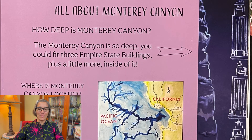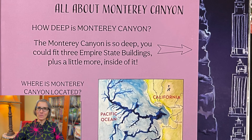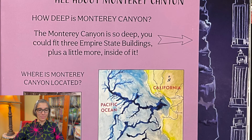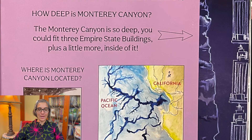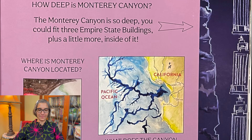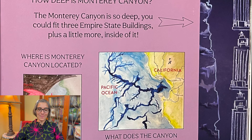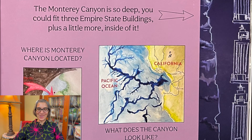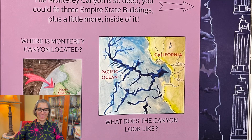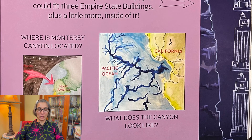All about Monterey Canyon. How deep is Monterey Canyon? The Monterey Canyon is so deep, you could fit three Empire State Buildings, plus a little more, inside of it. And you can see the map here of the Pacific Ocean right off of the coast of California. And this is what the canyon looks like.